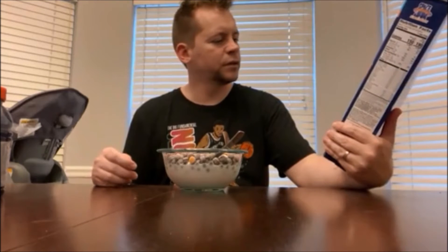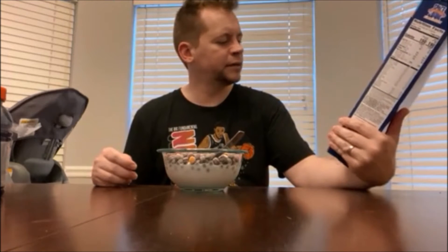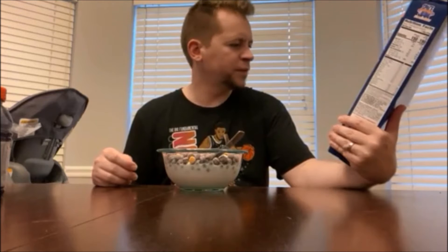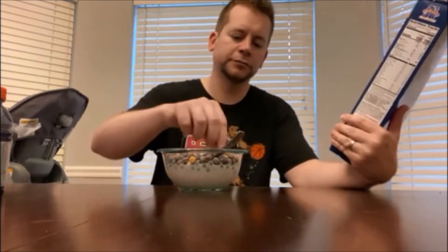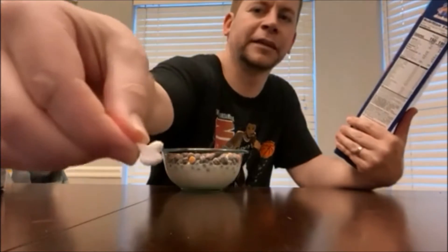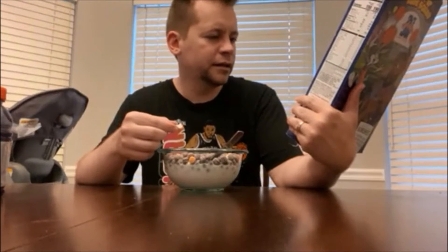So I'm going to review this cereal. What we have here are berry balls, and it looks like marshmallows made to look like bunnies and basketballs — kind of looks like little Playboy bunnies in the cereal. Berry artificially flavored cereal with marshmallows. It looks like berry cereal with some different Space Jam marshmallows in it.